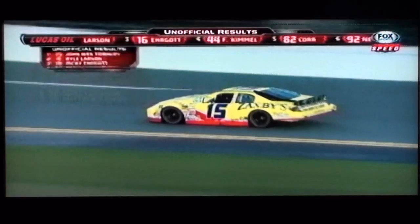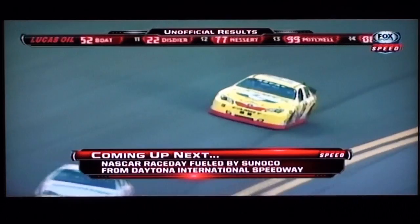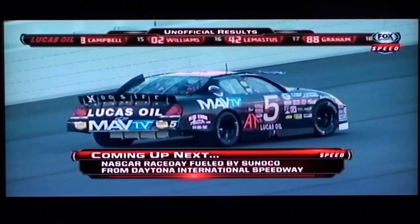Sean Corr, a top five finish. Brennan Newberry sixth in this race. There's Mason Mingus back in seventh. Mark Thompson back in eighth. Kurzievsky in ninth, and Chad Boat in tenth. How about John West Townley going by a sputtering five of Bobby Gerhardt coming out of turn number four? Amazingly, John West Townley claims the victory.